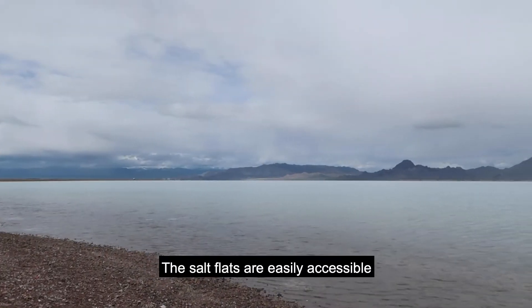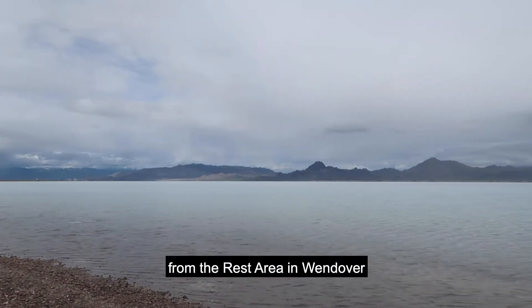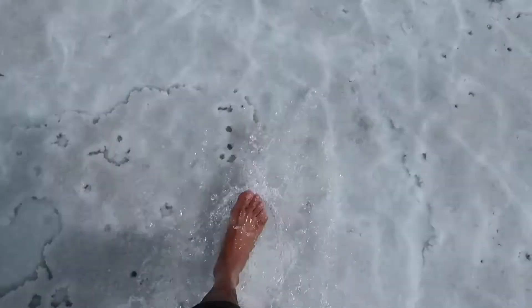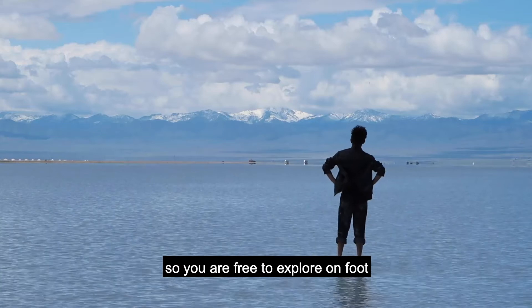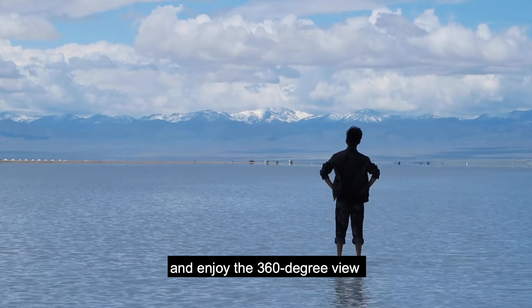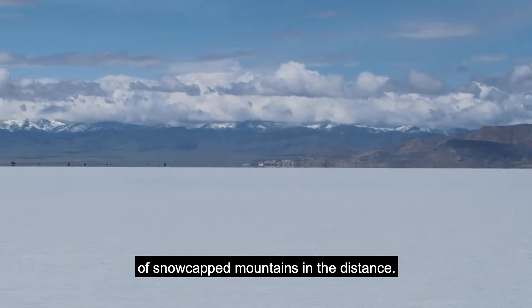The salt flats are easily accessible from the rest area in Wendover, located along the I-80. There is no trail in the salt flats, so you are free to explore on foot wherever you want and enjoy the 360-degree view of snow-capped mountains in the distance.